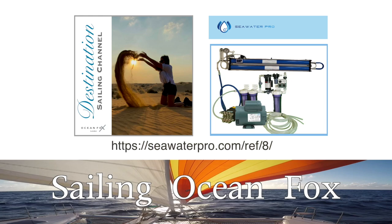Destination Sailing Channel is sponsored by Seawater Pro. If you are buying a water maker, follow the link below and receive an additional set of filters with your purchase. If you speak with Mike at Seawater Pro, don't forget to mention Destination Sailing Channel.